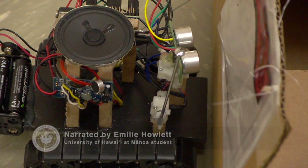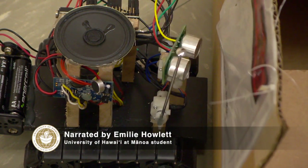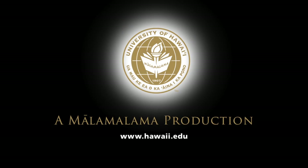The Summer Engineering Academy is also one of about 15 programs funded by the Hawaii P20 Partnerships for Education on University of Hawaii campuses — an effort to encourage high school students to pursue higher education and STEM subjects: science, technology, engineering, and math.